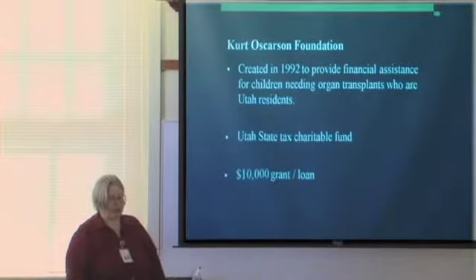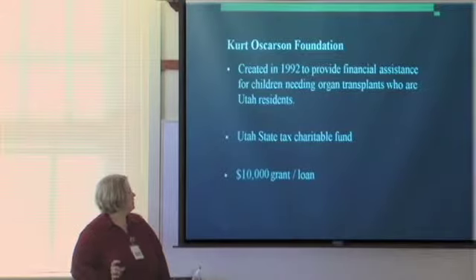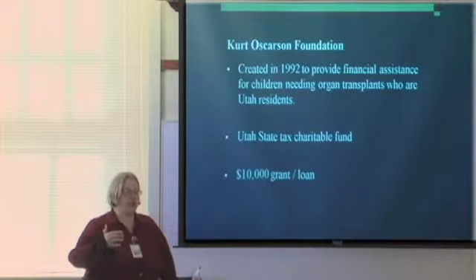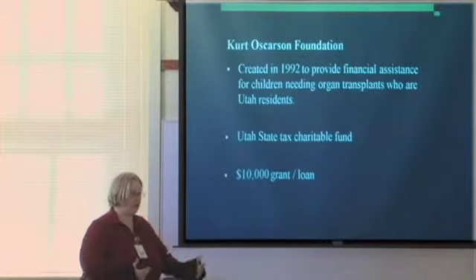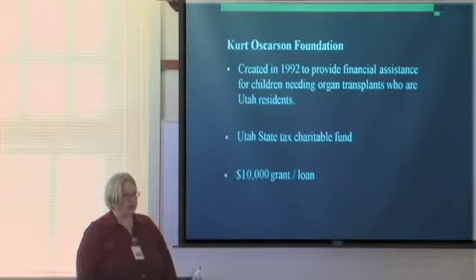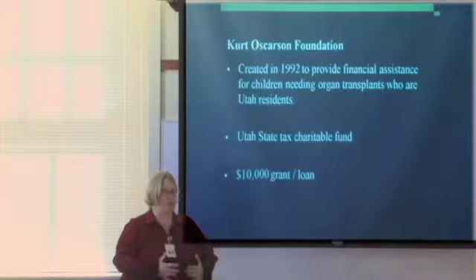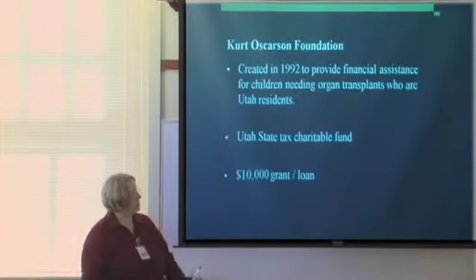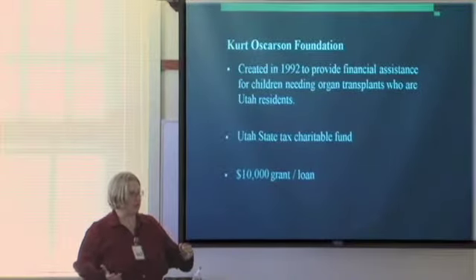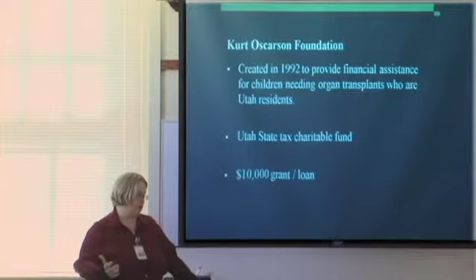The Kurt Oskerson Foundation is something specific to Utah, created in 1992 to provide financial assistance for children needing organ transplants who are residents of Utah. They are a Utah State tax charitable fund and a non-profit. Children can apply for a grant up to $10,000 based on parents' income — it could be a grant or a loan to pay back later. Once you get that $10,000, you keep it for the rest of your life, which can be helpful when kids turn 26 and lose insurance. You can contribute to the Kurt Oskerson Foundation on your Utah State taxes.